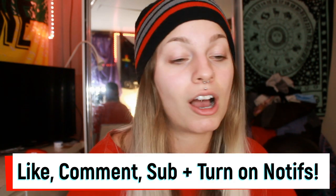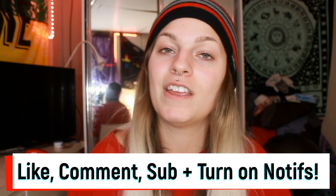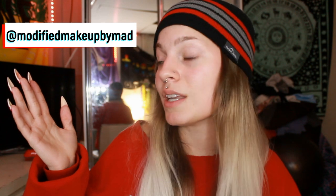But first, make sure to like this video if you end up enjoying it. Comment whatever you want, and make sure to subscribe for more great content. Also turn on that bell to know when I post — it's every Thursday. Make sure to follow my two Instagrams: my beauty one where I post all my makeup looks is Modified Makeup by Mad, and my personal one is Madeline McBride underscore.